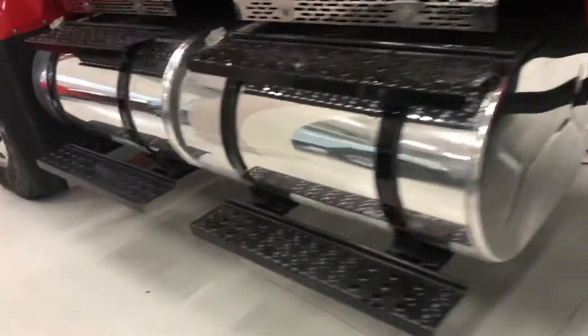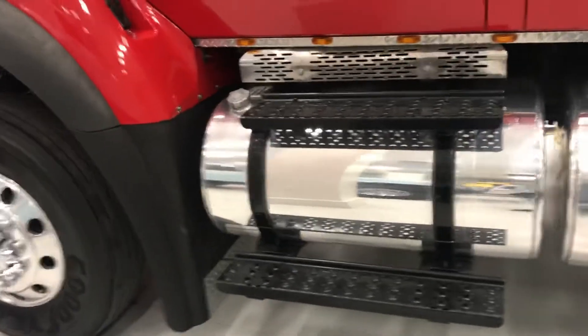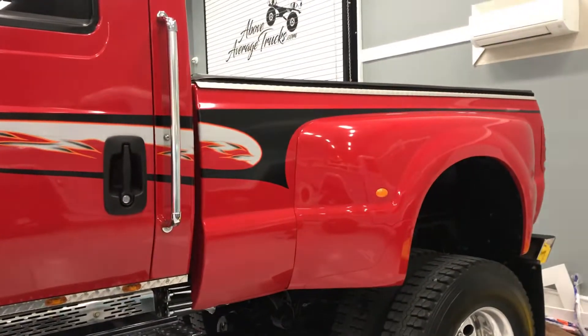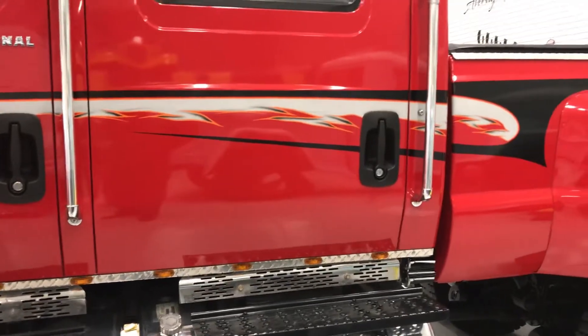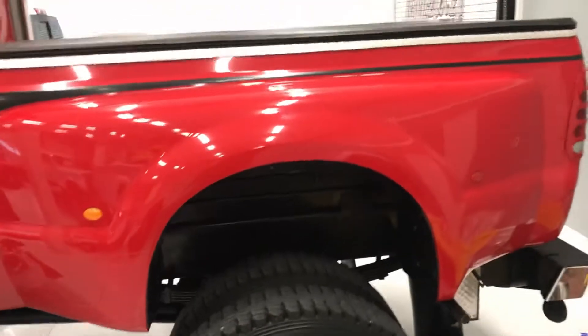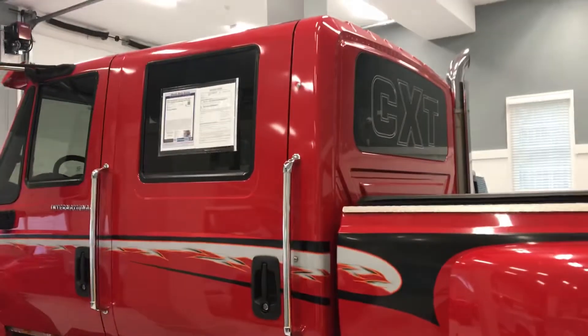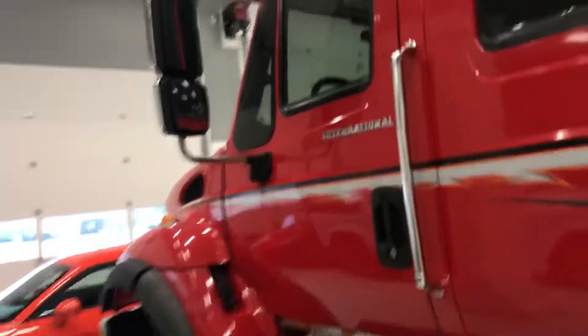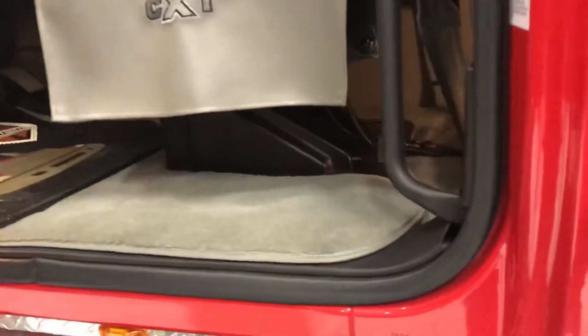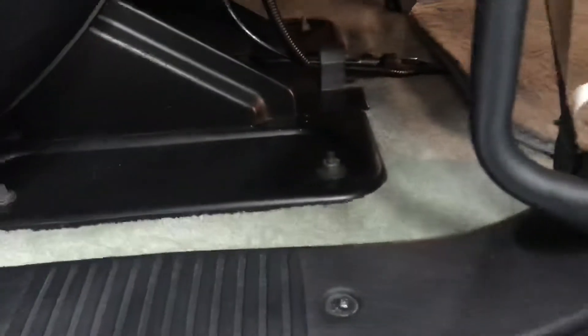This truck has a couple of options that we have only seen on one other CXT. It has the dual fuel tank system, and it does have the tilt bed. The graphics are painted on but could be buffed off if somebody didn't like them. It does have a big cover.